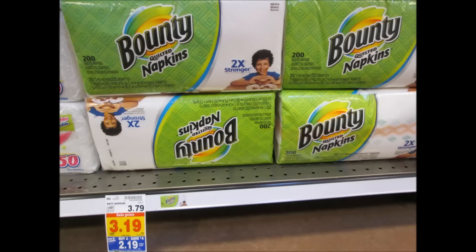Bounty napkins have had a price increase — they used to be $1.99 in the mega events, but now they're $2.19. I used the 25-cent coupon from Sunday's P&G insert and paid $1.94, so I guess that's my new stock-up price, up from $1.74.